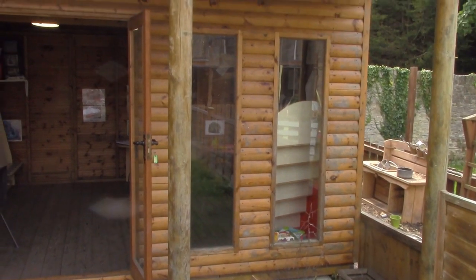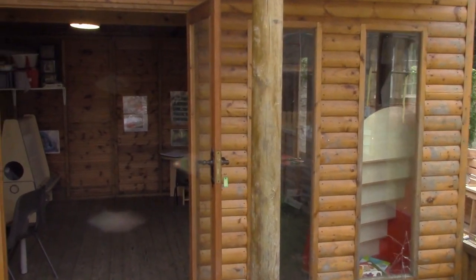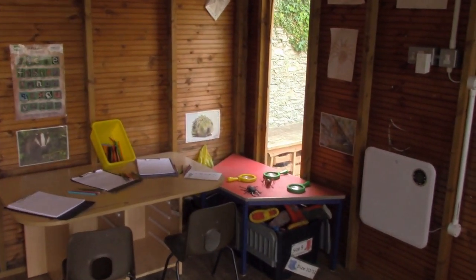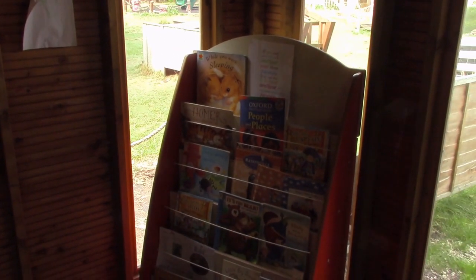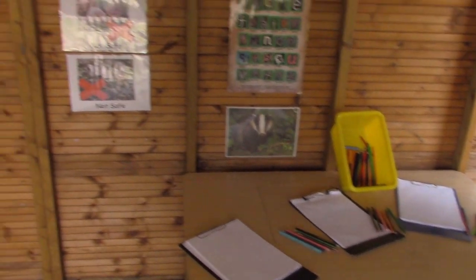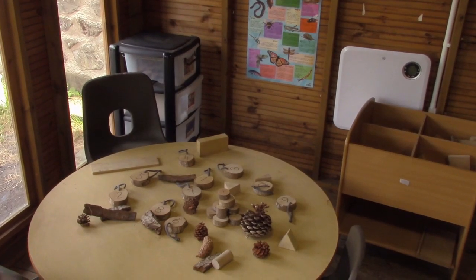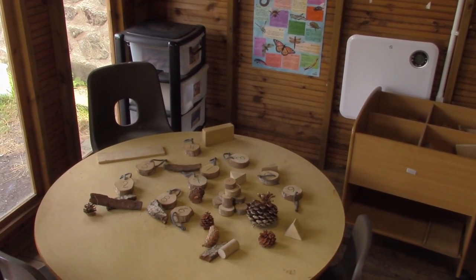Welcome to our outdoor classroom. We are very fortunate to have this just off the side of our main garden. Mainly our preschool children access this as an extension of the indoor learning environment. The children have a range of materials, both seen inside and outside, and we encourage them to go on bug hunts, draw and observe what they see around them in their environment. There are also number and shape activities, as well as blocks and building activities they can do.